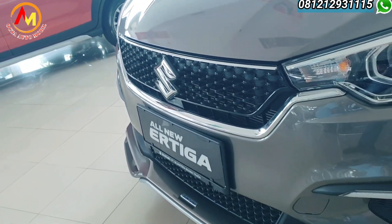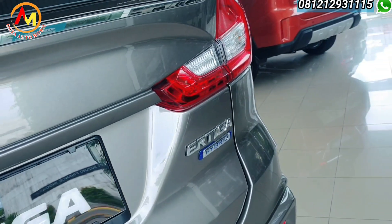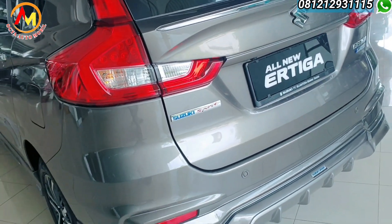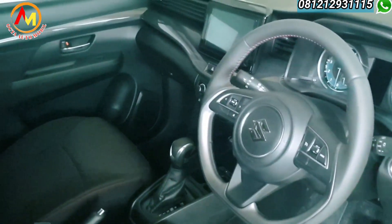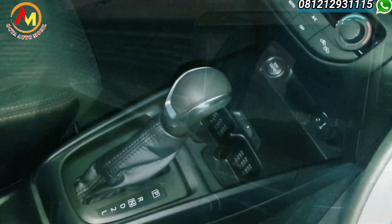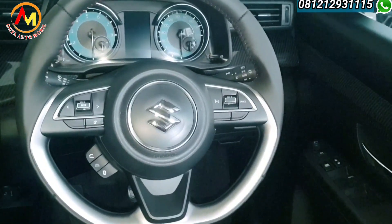Kelebihannya dari teknologi hybrid ini apa sih Pak? Yang paling mencolok itu ke irit. Yang dulu aja udah irit, ditambah hybrid jadi lebih irit lagi. Mesinnya dibantu sama baterainya, jadi konsumsi bahan bakar lebih irit. Sudah dilengkapi dengan baterai lithium ion, sehingga konsumsi bahan bakar lebih irit, suara mesin lebih halus, dan lebih ramah lingkungan.